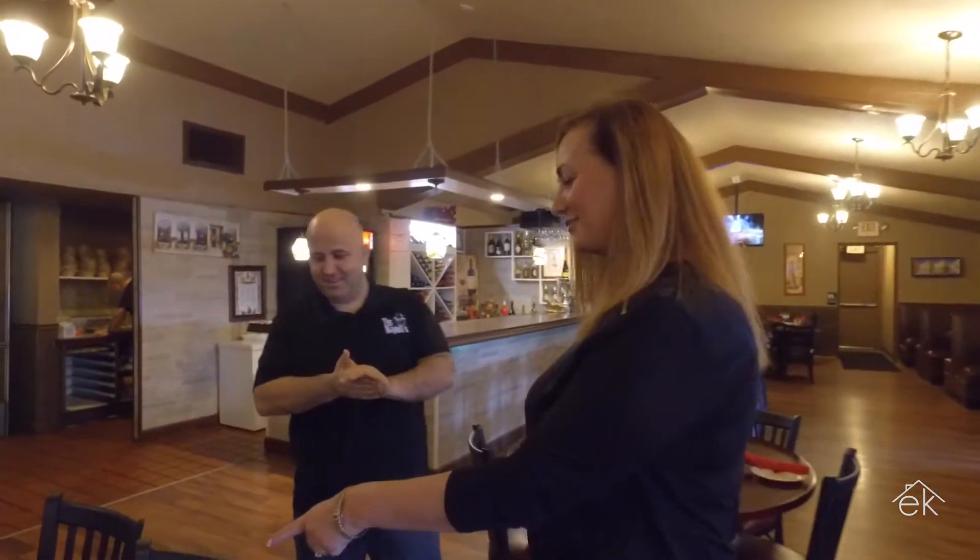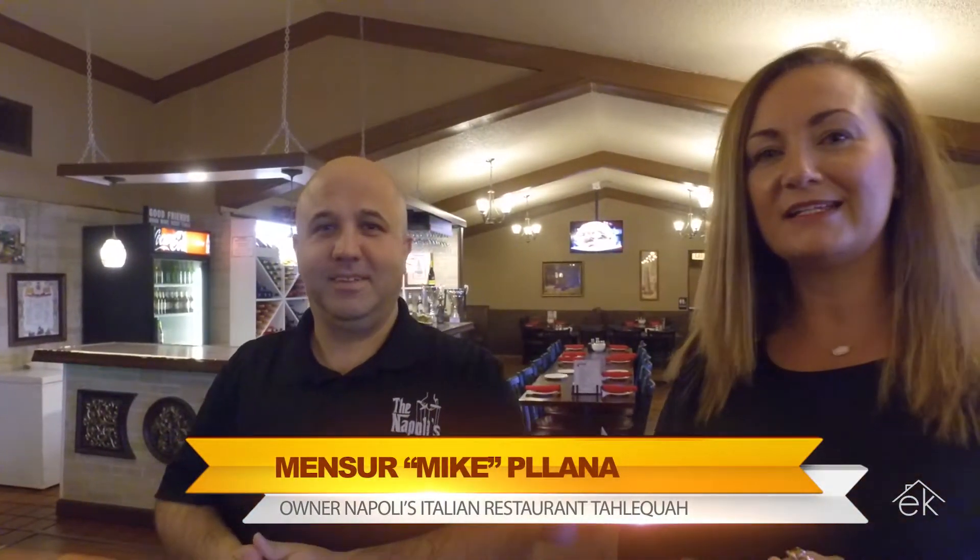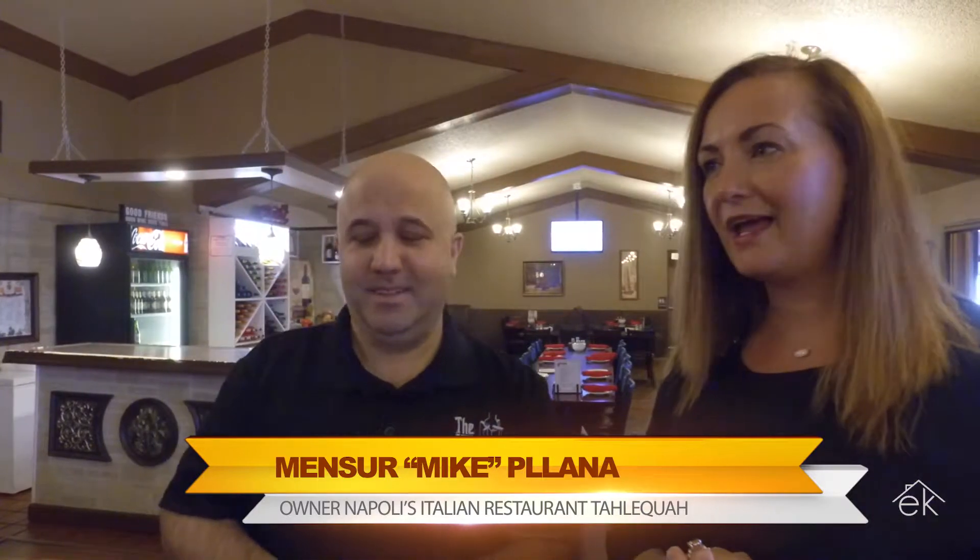Oh, look — he's got our cappuccino and macchiato! So a lot of people don't realize, this is Mincer, the owner, and we are here today at his Italian restaurant. It's one of our favorite places to come to.